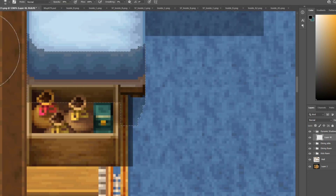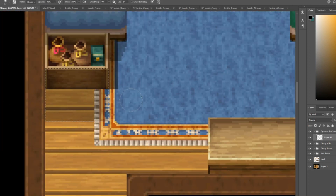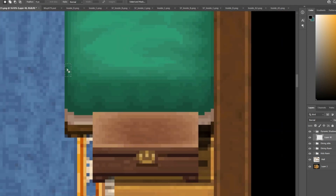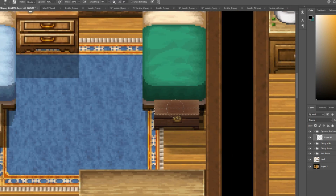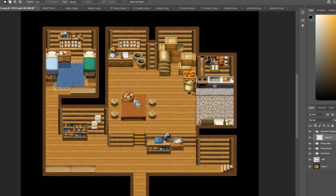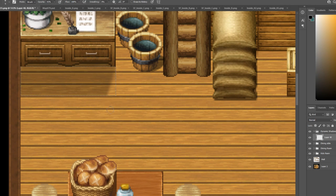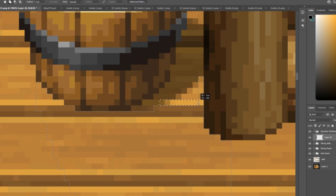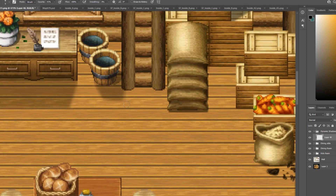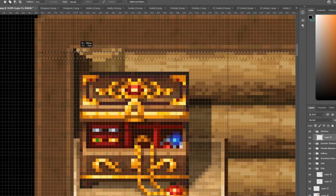Just before moving on to the shadows and lighting layers, I'm adding hard shadows — shadows cast by things like this bookcase or a bed — that are not going to appear over the top of the player, but underneath the player. By adding these hard shadows below the player, you just get that extra level of depth.